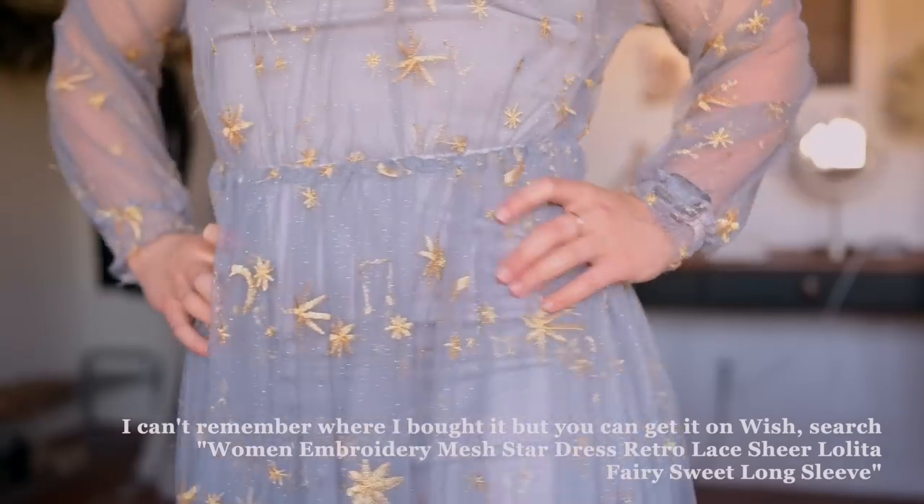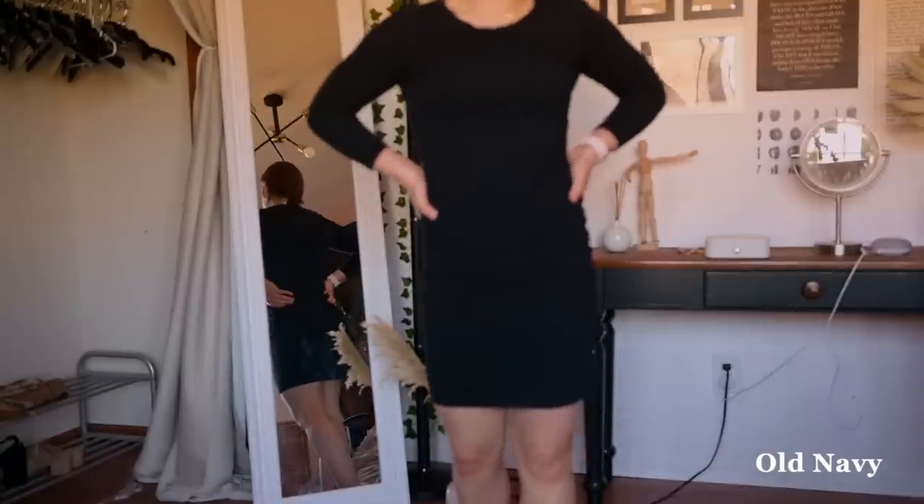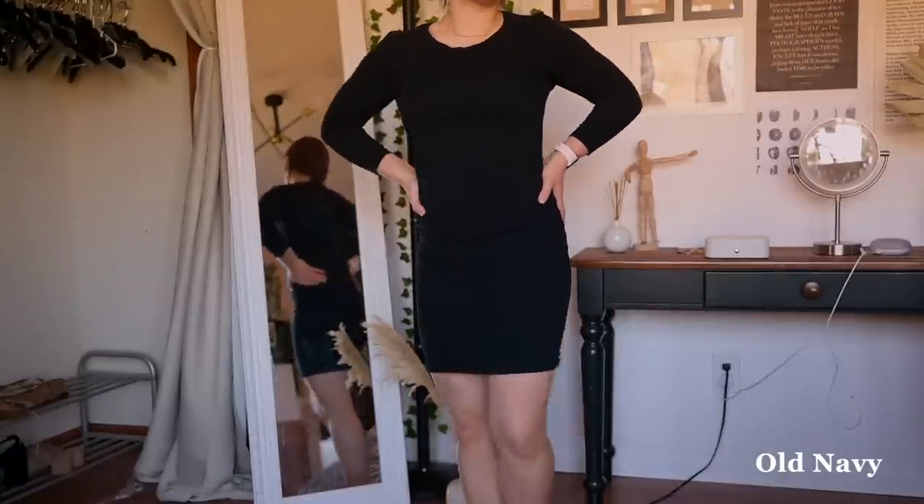Look at the details on this dress — I absolutely love this dress. And then finally, this is my simple professional-ish dress. I think I wore this to math competitions and stuff like that.